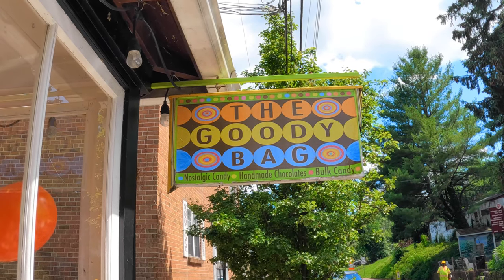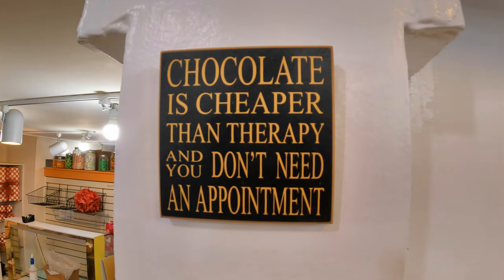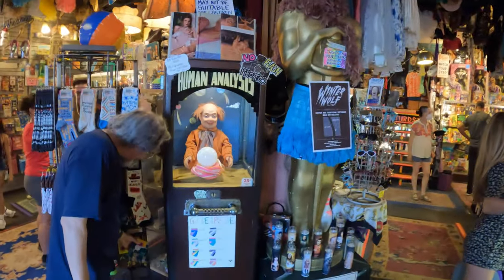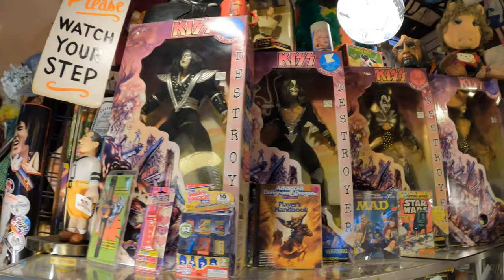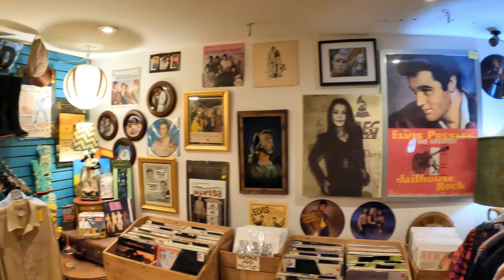Here's some goodies for you: chocolate is cheaper than therapy and you don't need an appointment. Love Saves the Day is one of those shops that has a little bit of everything inside, including Elvis Monopoly. Apparently this is the Elvis section. From Kiss action figures to classic music records, they have it all.